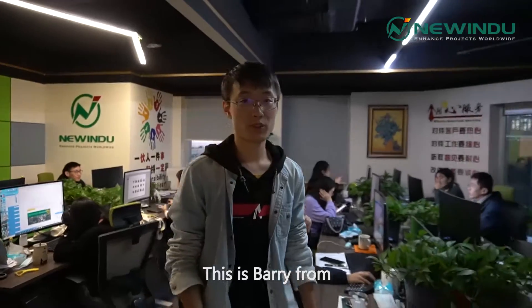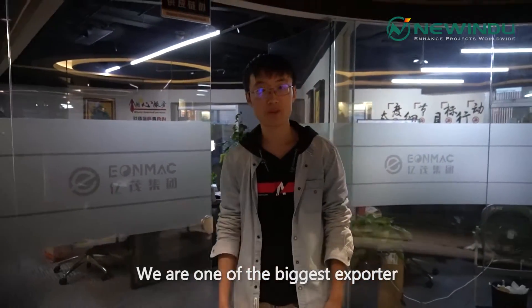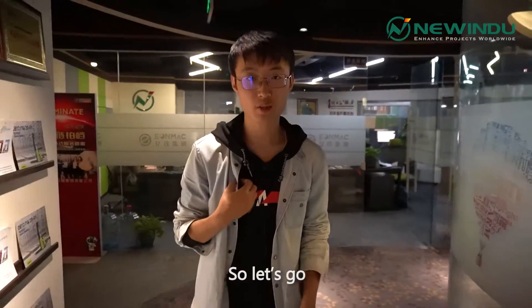Greetings everyone, this is Barry from New India International Construction Limited. We are one of the biggest exporters of heavy construction machineries in China. And this time I'm going to show you guys a truck crane run, so let's go.